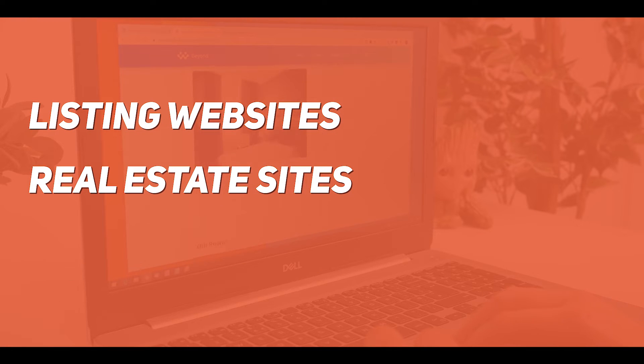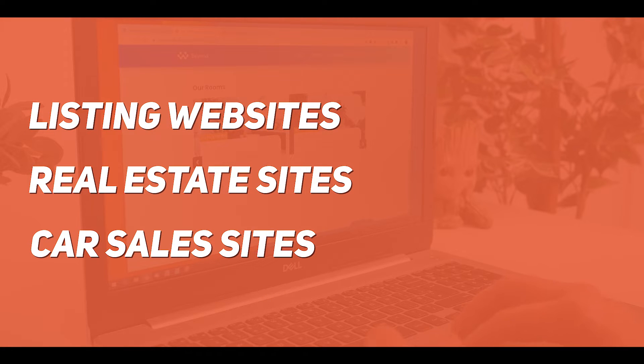With WordPress, you can combine various different tools and plugins to create lots of different types of websites — sites like listing websites, real estate sites, car sales websites, those kinds of things.